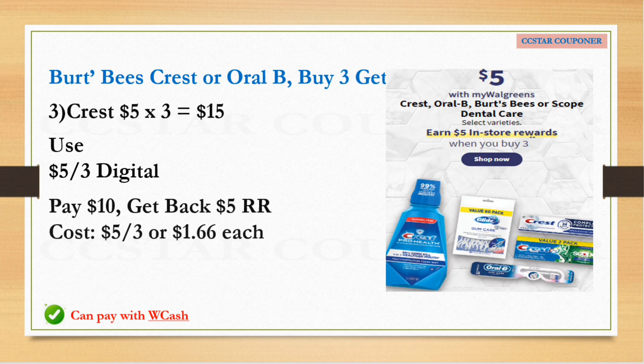Burt's Bees, Crest, or Oral-B will be on sale for $5. Buy three, get $5 register reward — you can mix and match. Per the ad, we're expecting a $5 off three digital coupon. If you get three Crest, the total is $15. After the $5 digital coupon, pay $10 and get back $5 register reward — final cost is $5 for three, or $1.66 each. You can use Walgreens Cash to help lower your out-of-pocket.